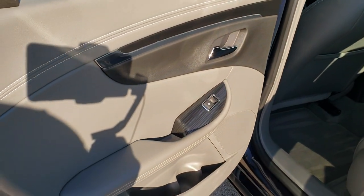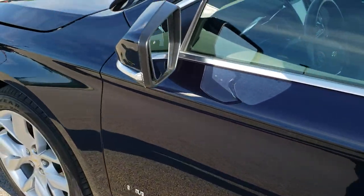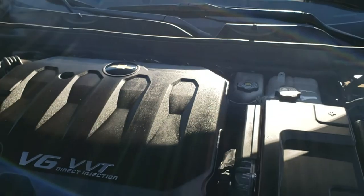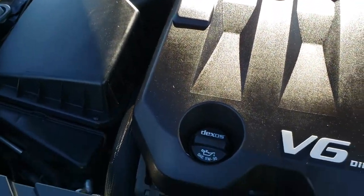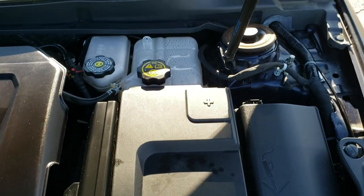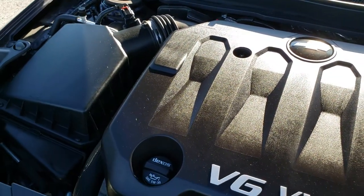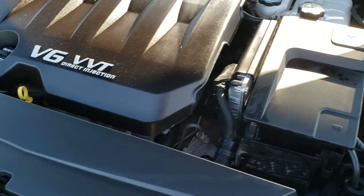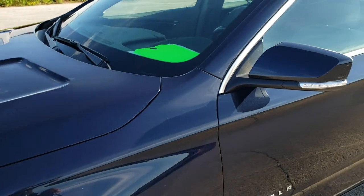The seats fold down for extra storage to get to the trunk area, and you have that nice wood grain and metallic trim on the back doors as well. Under the hood we have the 3.6 liter V6 motor — engine bay is very clean, runs very smooth, 305 horsepower. This car has been fully safetyed and inspected by our service shop, has a fresh oil and filter change, all fluids have been checked and topped off, and this car is 100% ready to go.